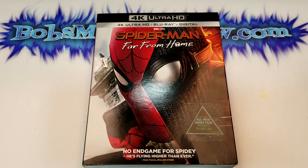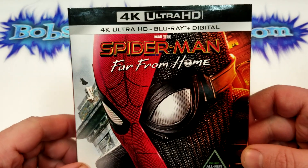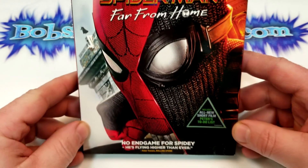Alright guys, I decided to go ahead and pick up the standard version. I do already have the steelbook and I did post the unboxing of that. But this is the 4K, Blu-ray, and digital version of Spider-Man Far From Home.